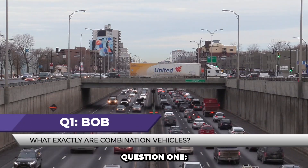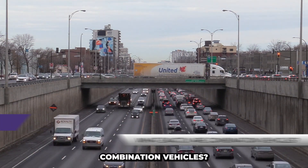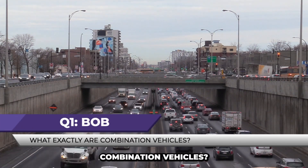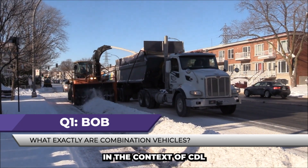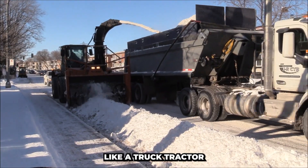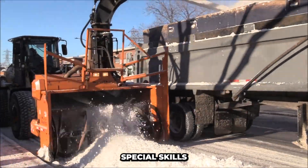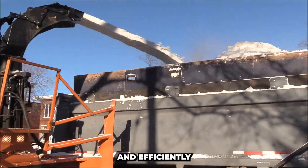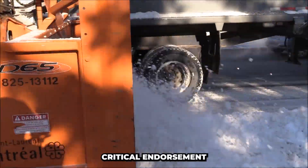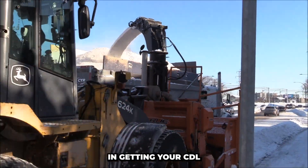Question 1. Our first question comes from Bob, who asks: What exactly are combination vehicles? Combination vehicles, in the context of CDL, are vehicles that consist of a power unit, like a truck tractor, and one or more trailers. These combinations require special skills and knowledge to operate safely and efficiently. It's a critical endorsement for many trucking jobs, and mastering it is a key step in getting your CDL.